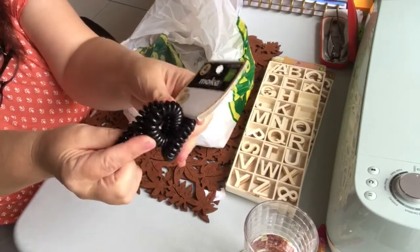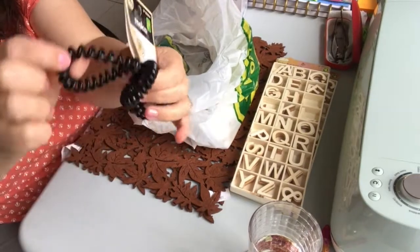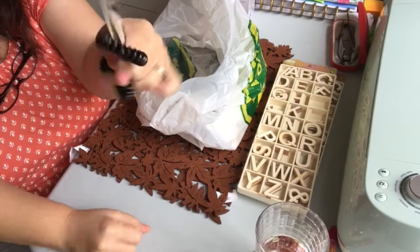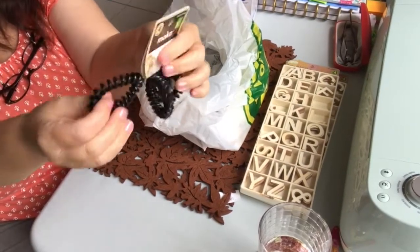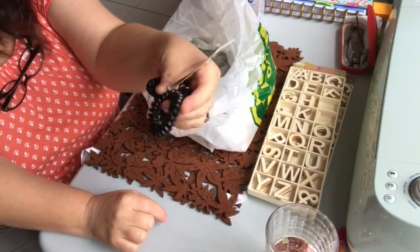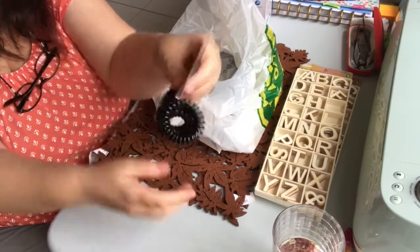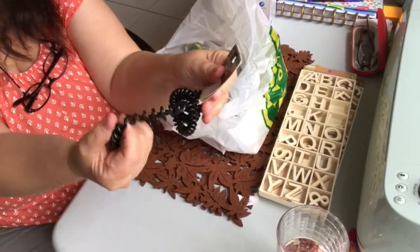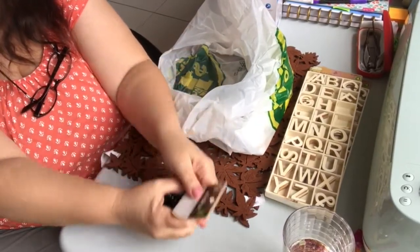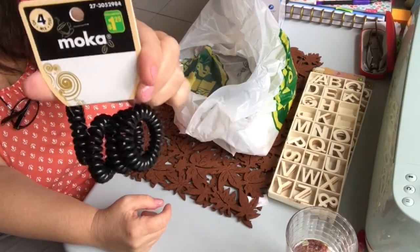I was very pleased to see these hair ties at Dollarama. These are the kind I've seen other people haul — even the cashier was wearing one and told me they're great. I really look forward to trying these in my hair. I know I'll probably be losing them everywhere, but I'm always looking for something to hold my hair up. You get four for a dollar twenty-five, and the color is mocha.